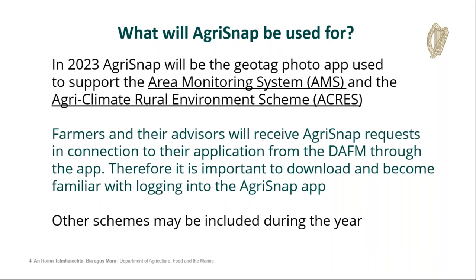In 2023, Agri-Snap will be the geotag photo app used to support the Area Monitoring System, but also the Agri-Climate Rural Environment Scheme, ACRES. Farmers and their environment advisors will receive Agri-Snap requests in connection to their application from the department through the app. Therefore, it's important to have it downloaded on your phone and to become familiar with logging in and using the app. Other schemes may be included later in the year, but currently it's just AMS and ACRES.